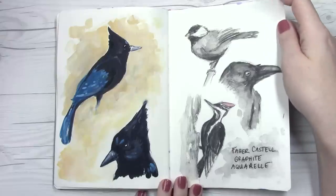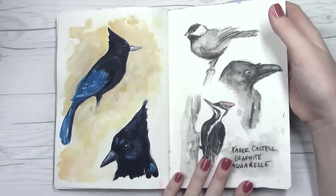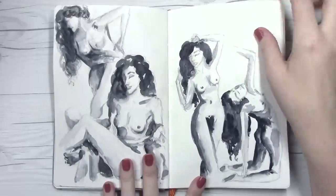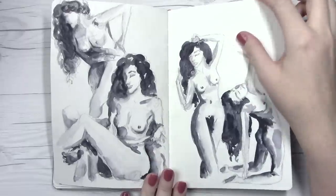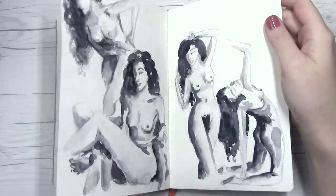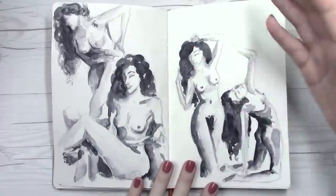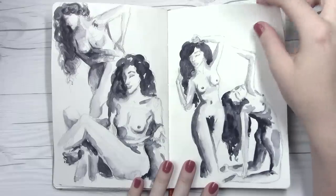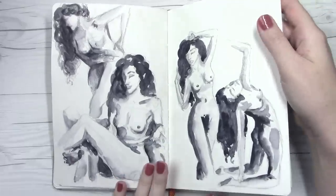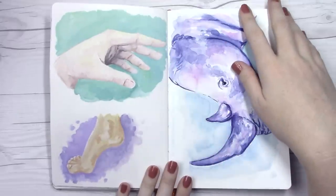Let me know if you guys want to see a video on those. The next page is some figure studies — just in case you don't want to see that, it's not something I normally show on my channel, so this was just an exercise. I was watching some figure studies online where they flip over every 30 seconds or two minutes, and I was practicing that. You guys know I don't paint people very often, so just trying to get more familiar with that.